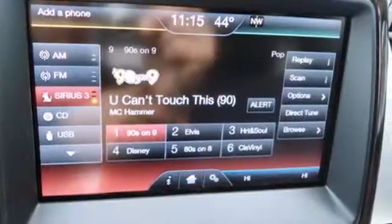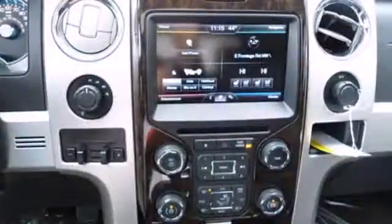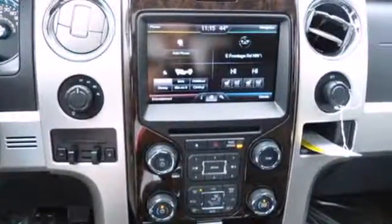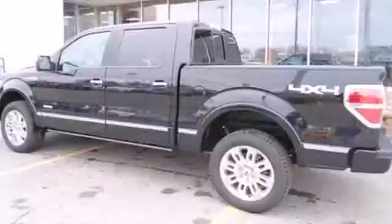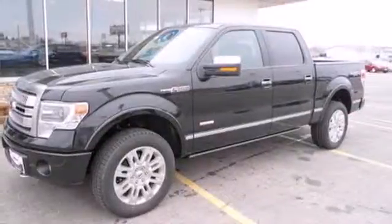Its well-knit powertrain mates up perfectly with the vast hauling and towing capacity. Its safety technology has few truck rivals, with features like multiple airbags, anti-lock brakes, and stability and traction control. This truck is ready to get to work.